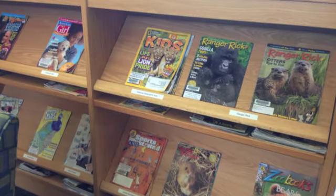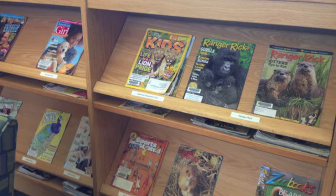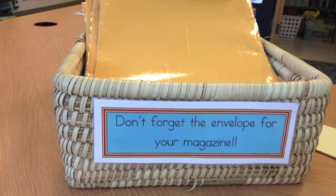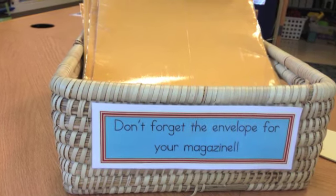And finally we're at the Magazine section. Magazines are also really popular at Lake Myra, so we're going to ask you to check out one at a time, and you only get to keep magazines for one week. Don't forget to stop by the circulation desk to pick up a laminated envelope to keep your magazine protected.